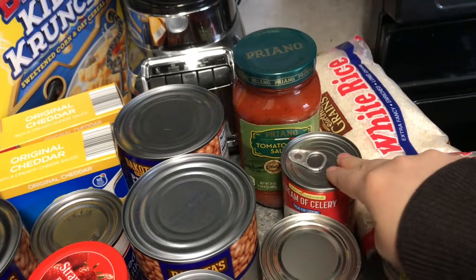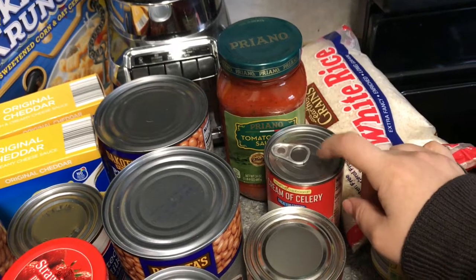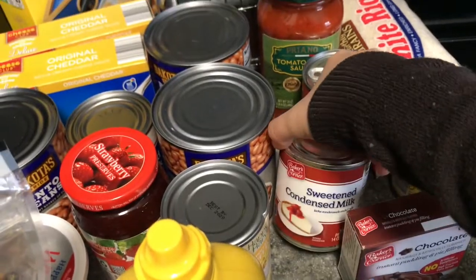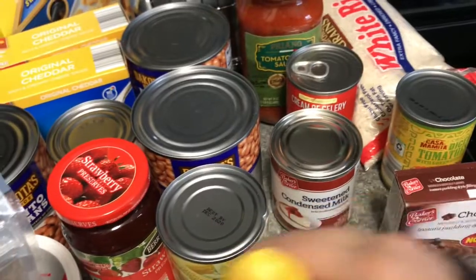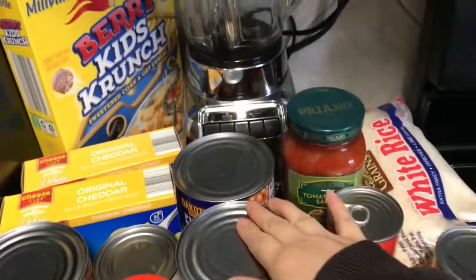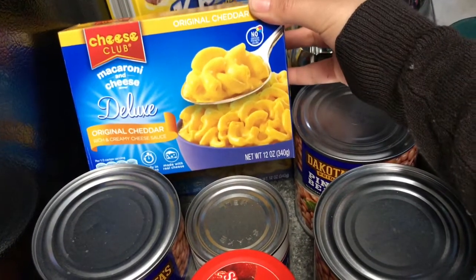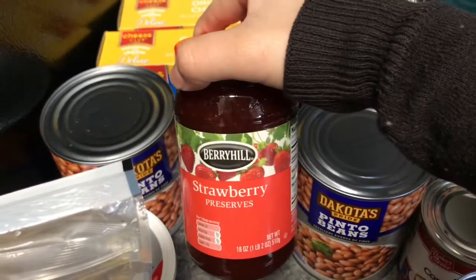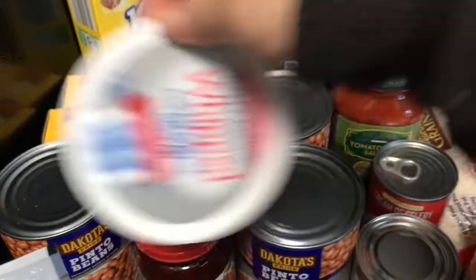I follow She's in Her Apron — I mentioned her last haul. I couldn't find it at Walmart so I found it at Aldi today. Got some sweetened condensed milk, some chocolate pudding, some corn, three cans of these beans, some original cheddar macaroni and cheese, another box of cereal, some strawberry jelly or preserves, and some cream cheese.